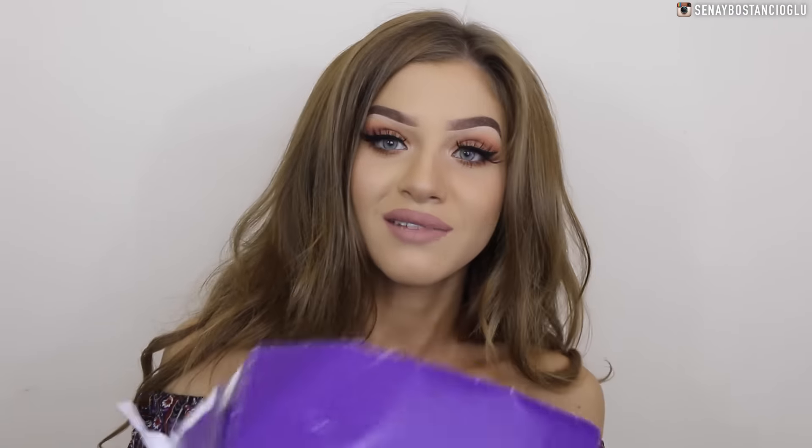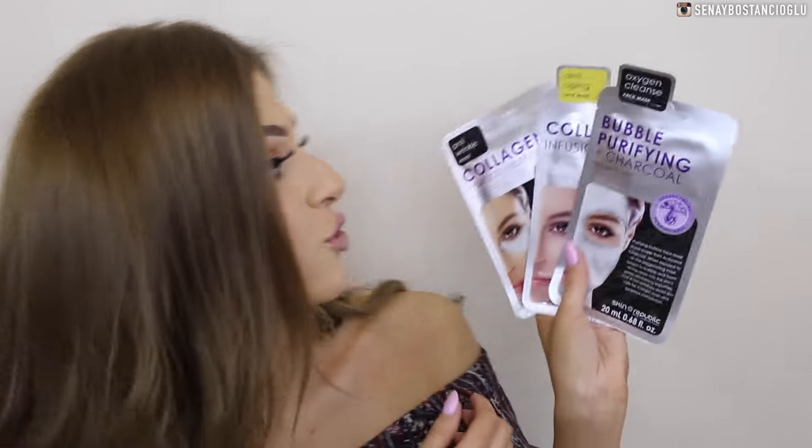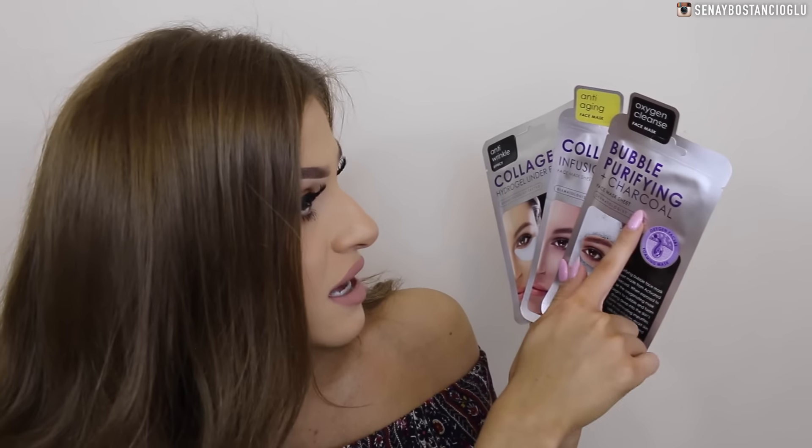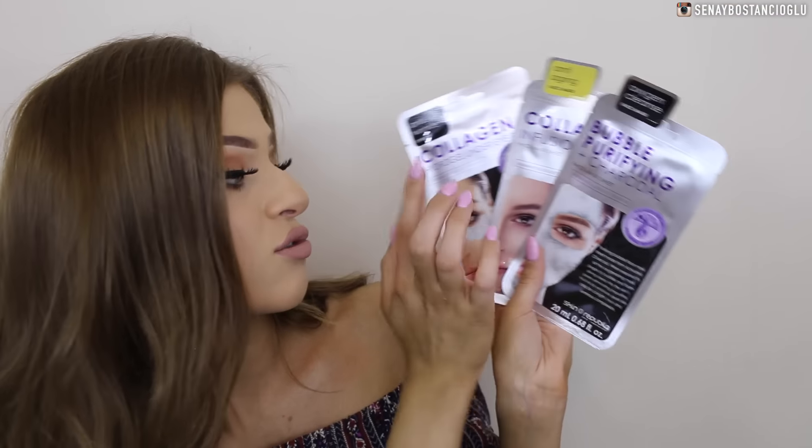I also got some sheet masks from Skin Republic. We've got three masks: the Oxygen Cleanse Face Mask, the anti-aging one, and also the anti-wrinkles one. I'm excited to try these out — I feel like I'm a face mask junkie, I just love using them.